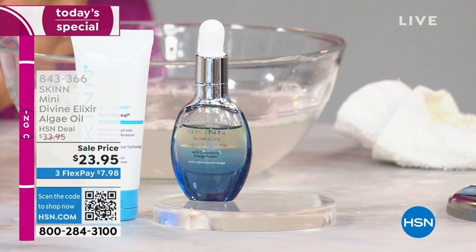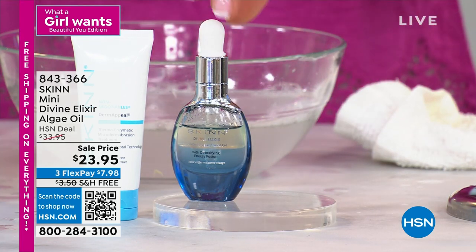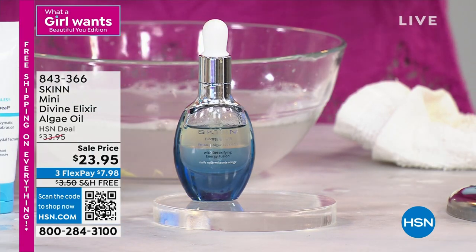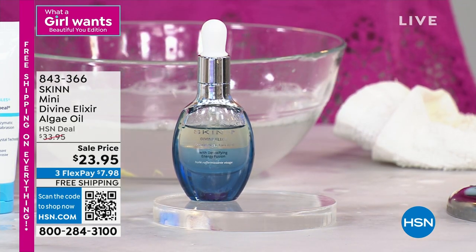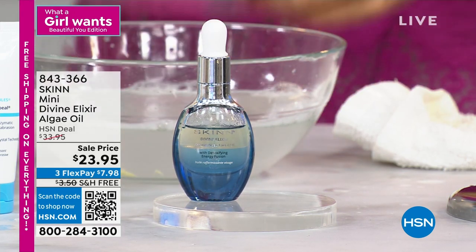You will save a lot of money. Get a real fresh start — start clean, start fresh. I want to mention the divine elixir algae oil. If you want to add this to your order, it's $23.95. Try his oils — they're even good for oily skin. Don't let the word 'oil' scare you away. They're very light and very dry.